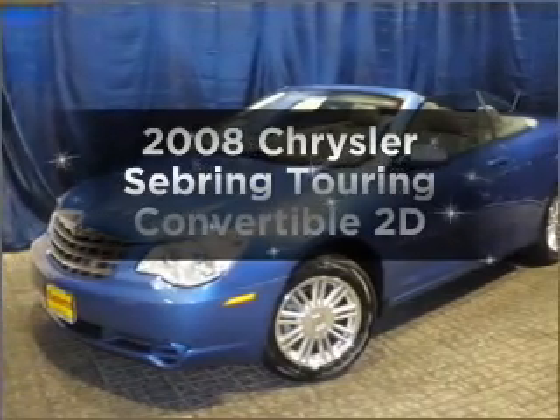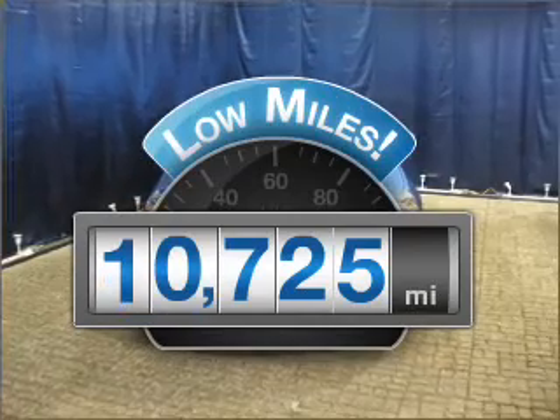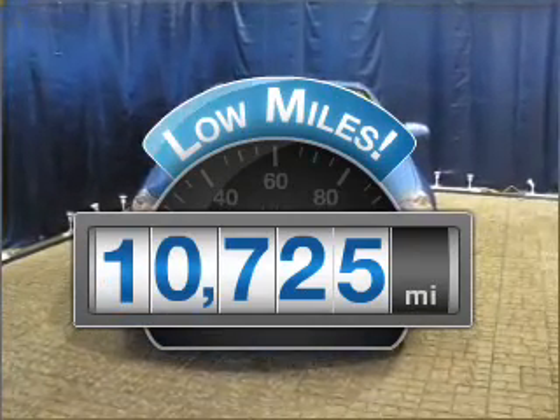Presenting the 2008 Chrysler Sebring — this is the set of wheels you've been looking for. Why worry about high mileage? Choosing a ride with lower mileage is the right choice for your busy life.